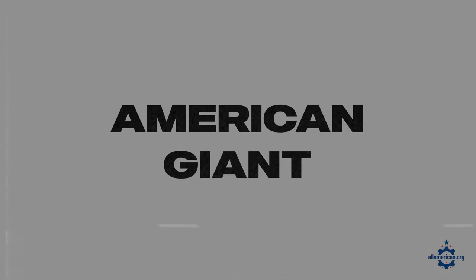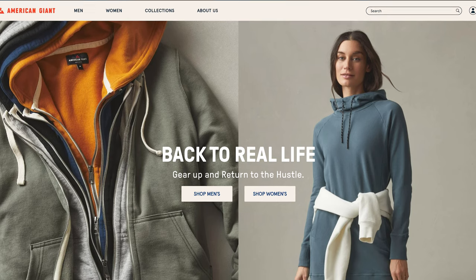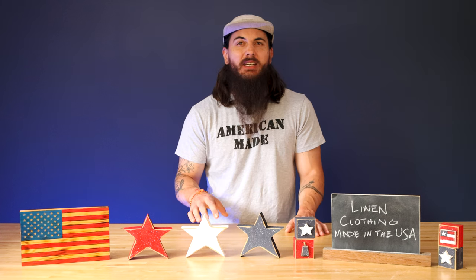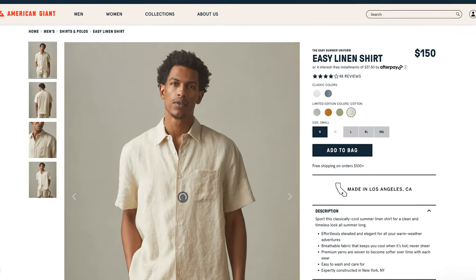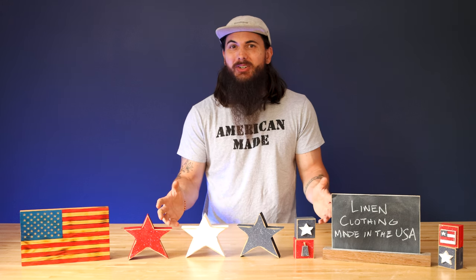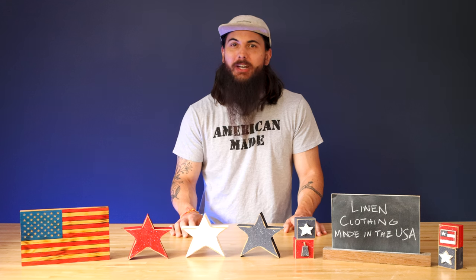Next up is American Giant. American Giant is based out of San Francisco, California, and has a wide variety of men's and women's clothing made in the USA. They have a few linen items. Unfortunately, the raw linen material is sourced from other countries, but they are doing all of their assembling in the US and have a ton of other great 100% made in the USA items in their store for you to check out.